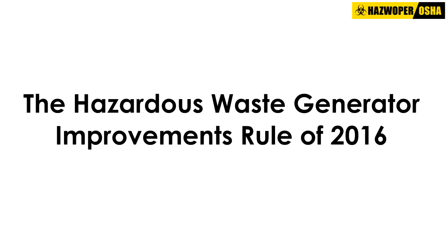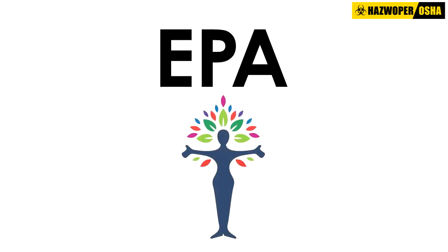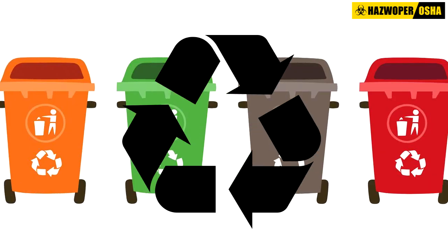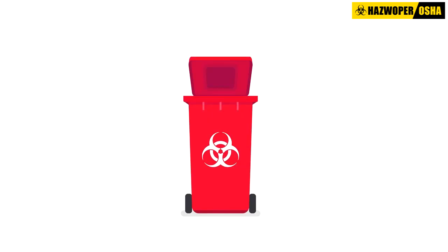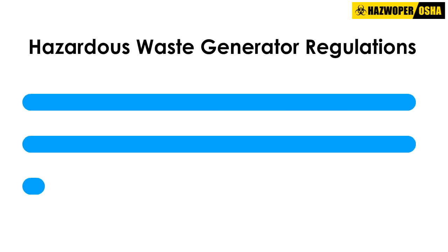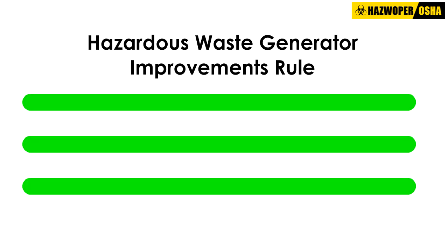The Hazardous Waste Generator Improvements Rule of 2016. EPA strives to balance protection of human health and the environment along with encouraging recycling and conservation of resources, clarifying rules, facilitating better compliance, and being flexible about how some wastes are managed. In 2016, the EPA updated Hazardous Waste Generator Regulations with the Hazardous Waste Generator Improvements Rule.